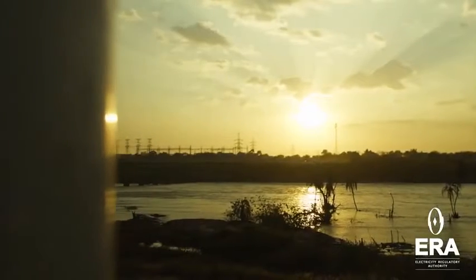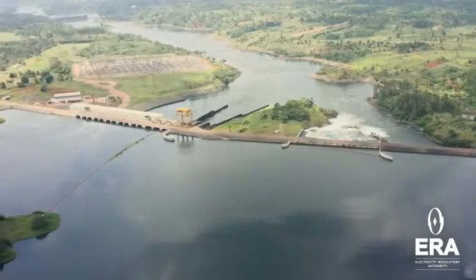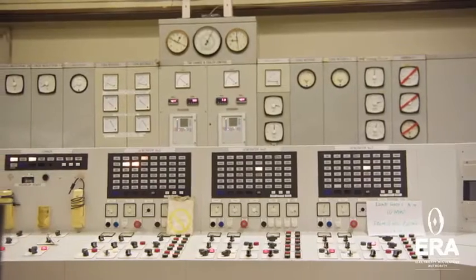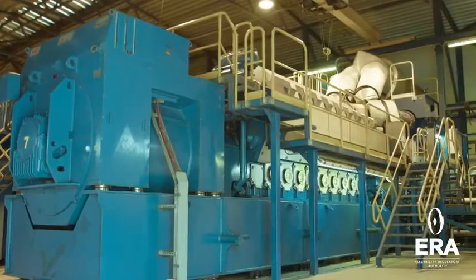After years of assessment and planning, the feasibility study report was finalized and released in October 2006. Subsequently, bids for the construction of the project were solicited in November of the same year.